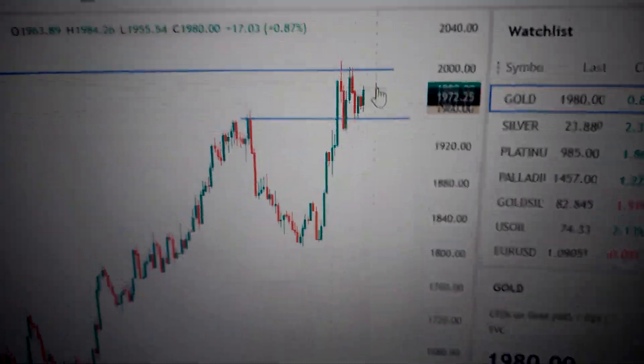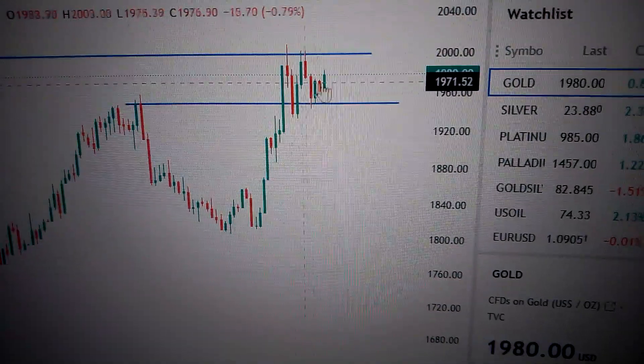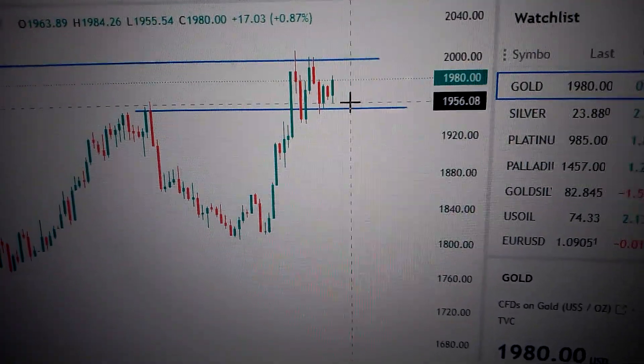So if we can break out from here, that means we are going much higher. The longer we stay between this area, the more possibility we are breaking out to the upside. So we need consolidation before the breakout.